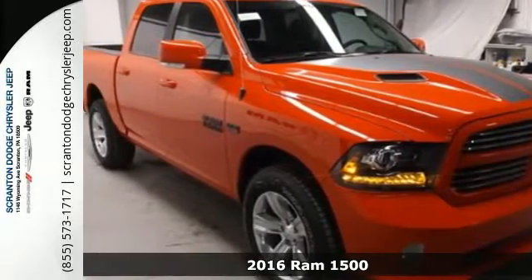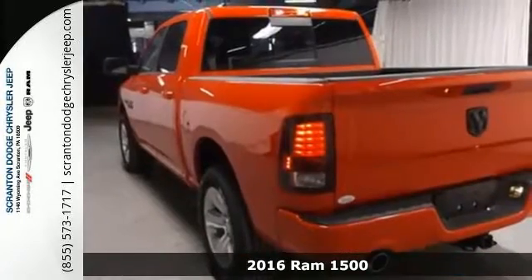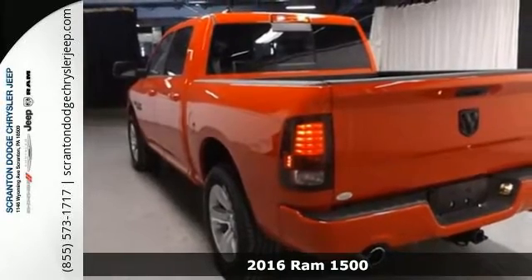It's a 2016 Ram 1500. Here, working hard doesn't mean you can't be comfortable.